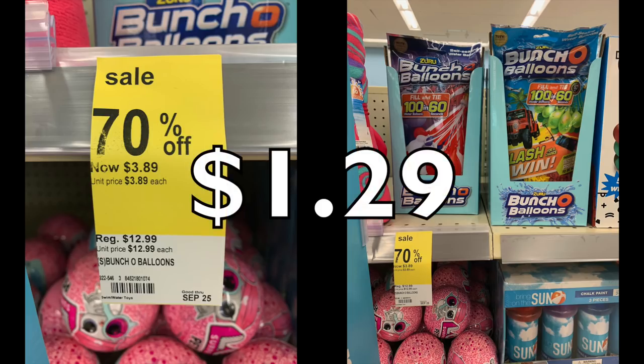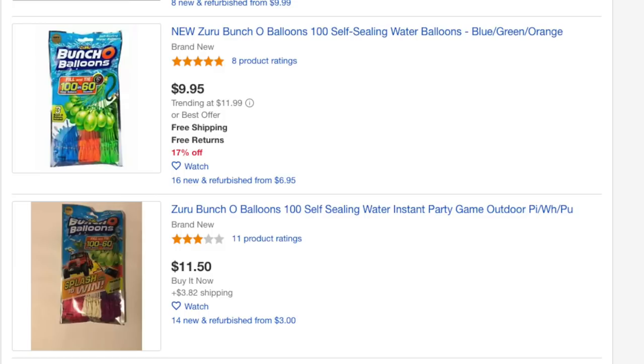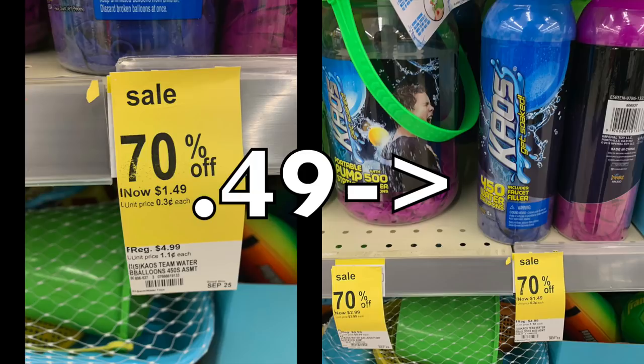My favorite: Bunch of Balloons by Zuru — originally $12.99, down to $1.29 tomorrow. The red, white and blue patriotic ones were ringing up full price but the multi-colored fun ones were $1.29. This is a hot commodity for reselling — they will be flooded on eBay and Amazon in the next couple of weeks since everyone's getting them cheap. But fast forward to March or April and you could list a lot of them and make profits of up to $10 per unit.